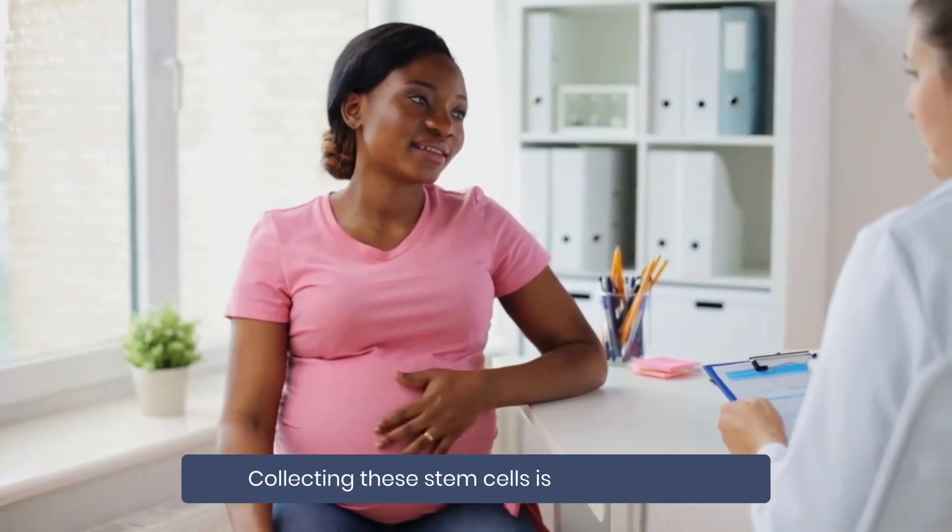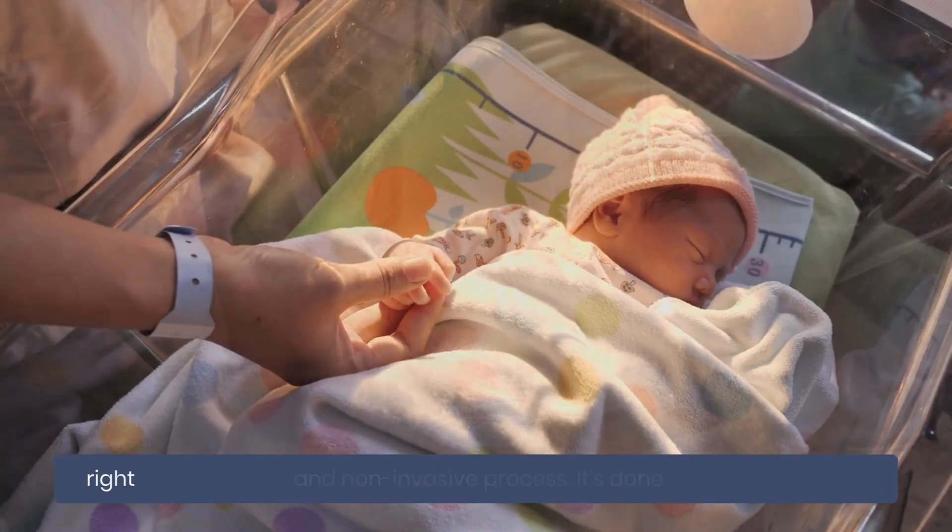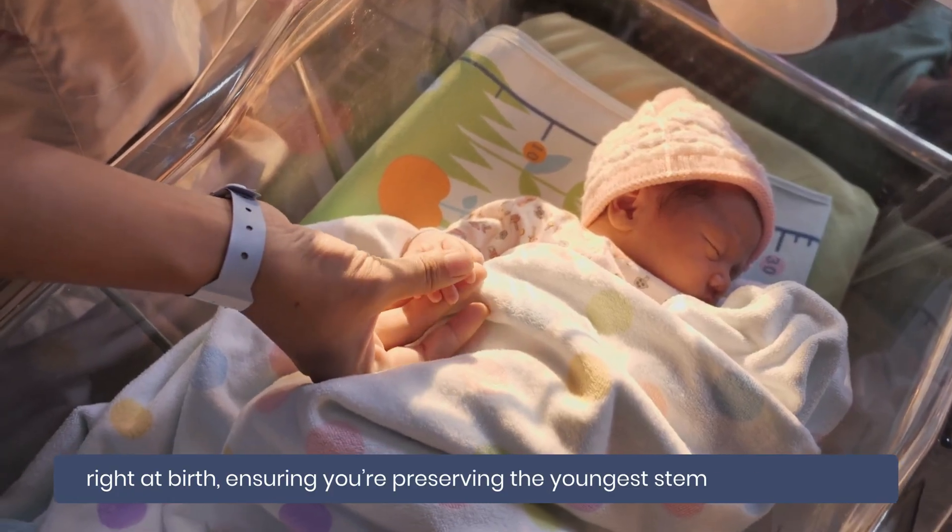Collecting these stem cells is a simple, safe, and non-invasive process. It's done right at birth, ensuring you're preserving the youngest stem cells available.